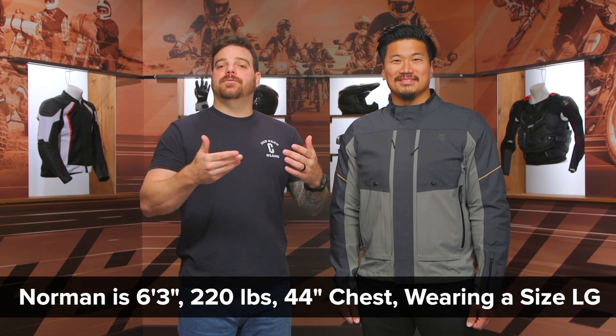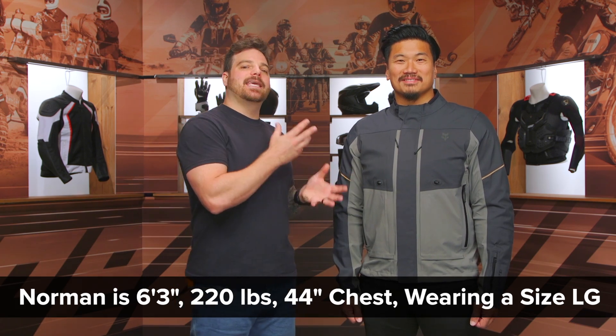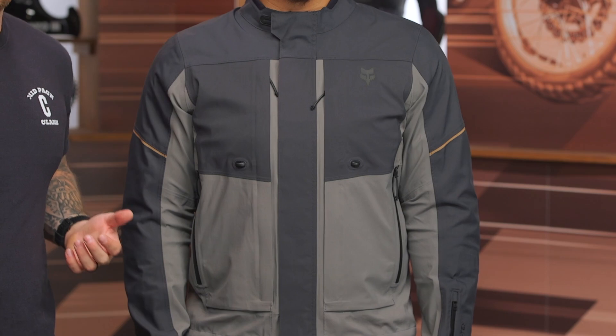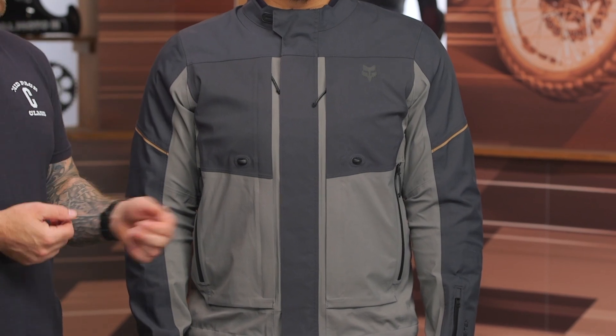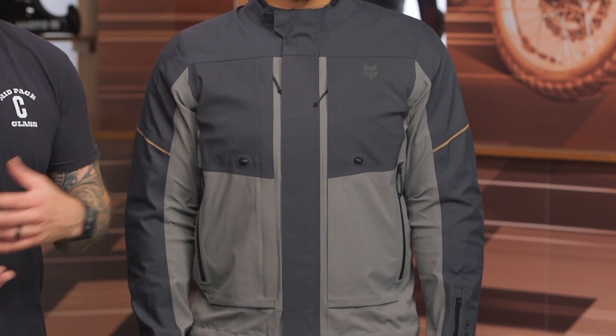Let's talk about overall fit. I have Norman on my left — he's 6'3", 220 pounds with a 44-inch chest, currently wearing this jacket in a size large. If you look at the size chart, a 44-inch chest would fall on an extra large, but we find the large fitting Norman spot on. He has plenty of range of motion and lots of movement. If you're ripping around on the trails, you're going to be moving around on the bike a ton. So take that measurement, look at the size chart, and we'd say go down at least one full size.